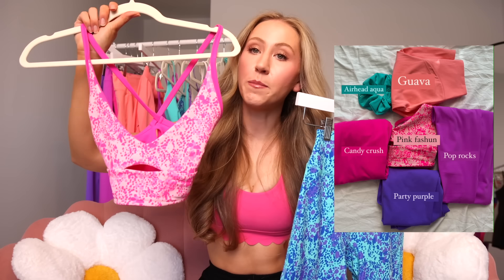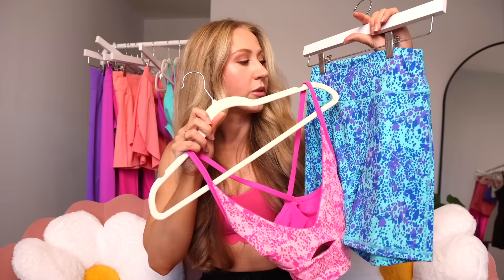Then we do have some neutrals in there in case brights are not your thing — we have Bone, Cold Brew, black, and white of course. Then we have some prints. The fashion print is back — the one we had last year. It's a peachy pink, Miami Vice pink, Party Purple all kind of mixed in there. But this time we have the pink fashion print, which is a little bit more pink-focused without the purple and blue. And then we have the blue fashion print, which features Airhead Aqua, Party Purple, and a royal blue. These prints are really fun to do a printed top with a solid bottom, or a printed bottom with a solid top, to mix and match colors.